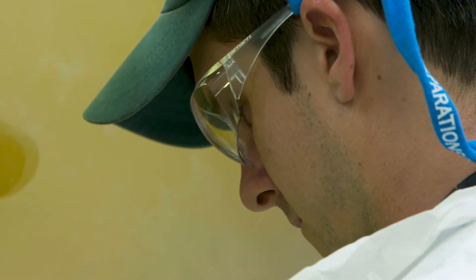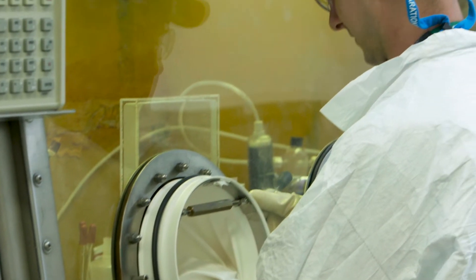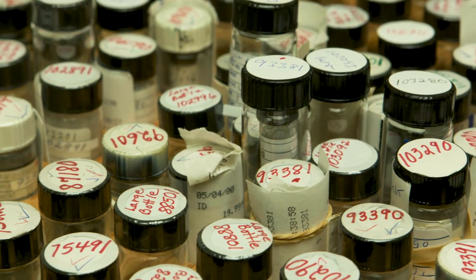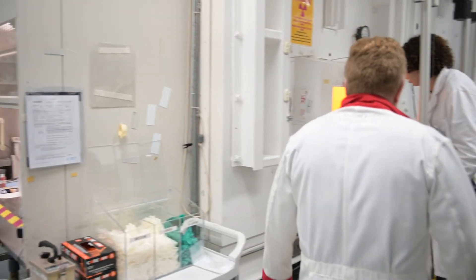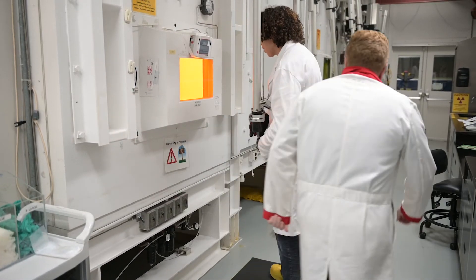One of the more interesting isotopes is lutetium-177. It's produced in one method by irradiating enriched ytterbium-176 targets. A major infrastructure investment by the Department of Energy is the stand-up of additional isotope enrichment capabilities so that we can produce the enriched ytterbium-176 targets that we would then irradiate and produce the lutetium-177. There's a lot of investment going on to increase our capabilities to supply these isotopes.